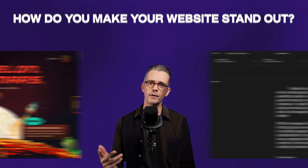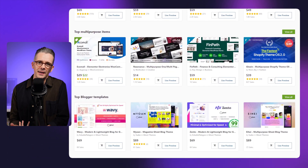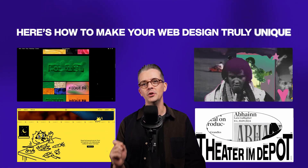How do you make your website stand out and prevent your designs from being lost in a sea of sameness, with users expecting certain conventions and so many templates overwhelming the market? Is it even possible? Absolutely it is. Here are some ways that you can make your web design truly unique.